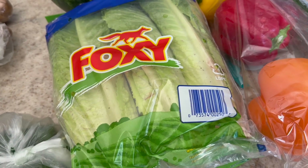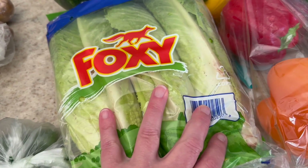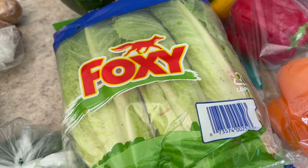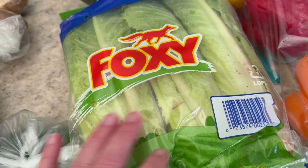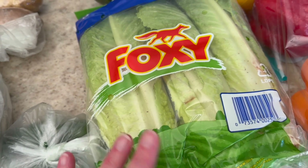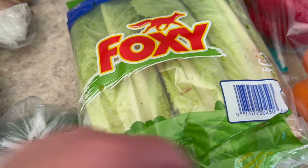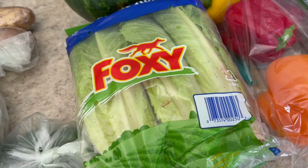Another staple I always get are romaine hearts. These aren't as small as last week — last week I went through them in like three days because they were just enough for one salad. These look like I'm going to get two salads per head and there's three of them in here, so that's good.